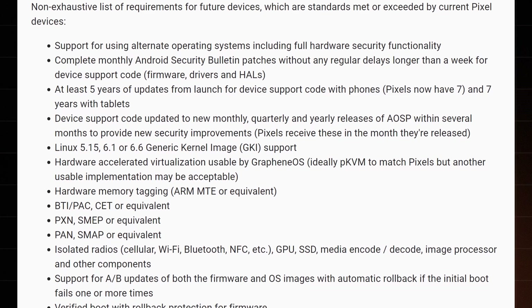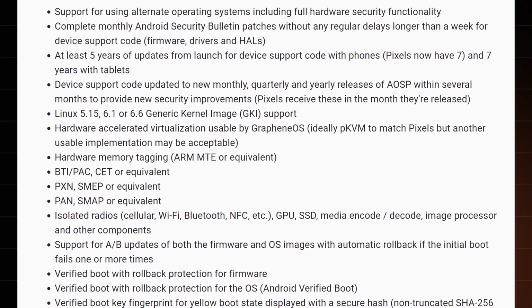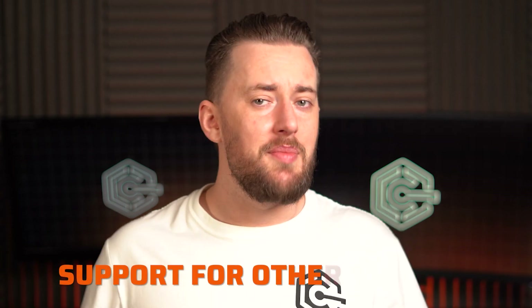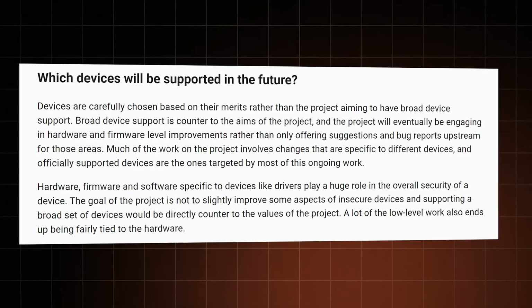There is actually a whole list of reasons that GrapheneOS creators made to justify this choice. But to put it simply, Pixel provides a strong and clean base that GrapheneOS can then build upon. Will it ever be supported on other phones? I really wouldn't hold your breath. If they tried to support a bunch of other phones, they'd have to deal with different hardware setups, software tweaks, and that would ultimately lead to compromises — going against the entire project, as the goal is the safest and most private OS you can get. Not a semi-passable replacement.